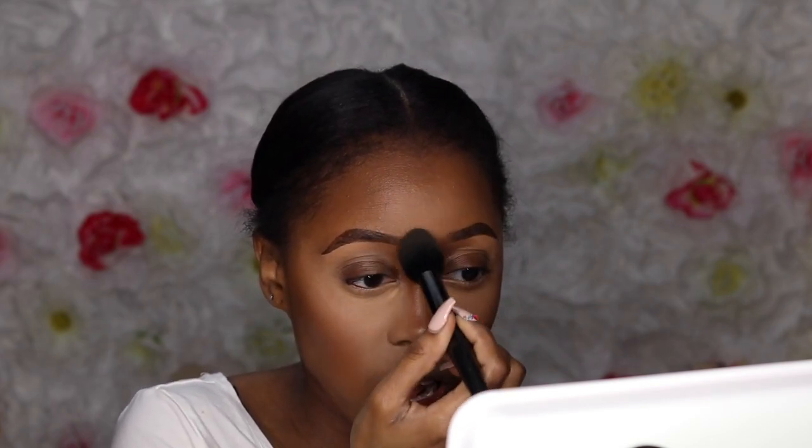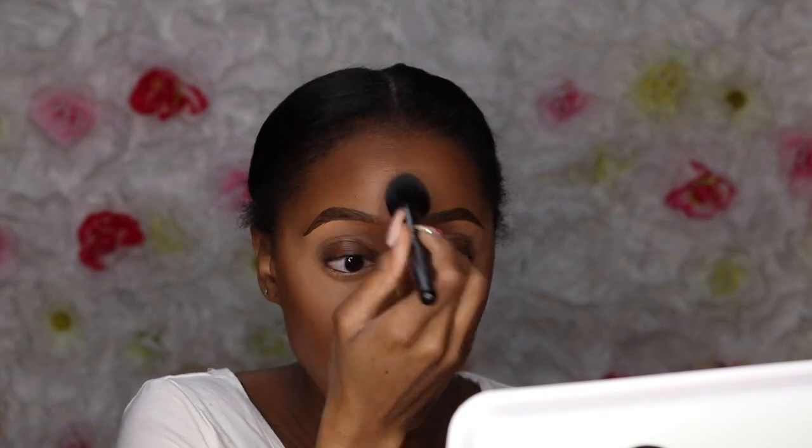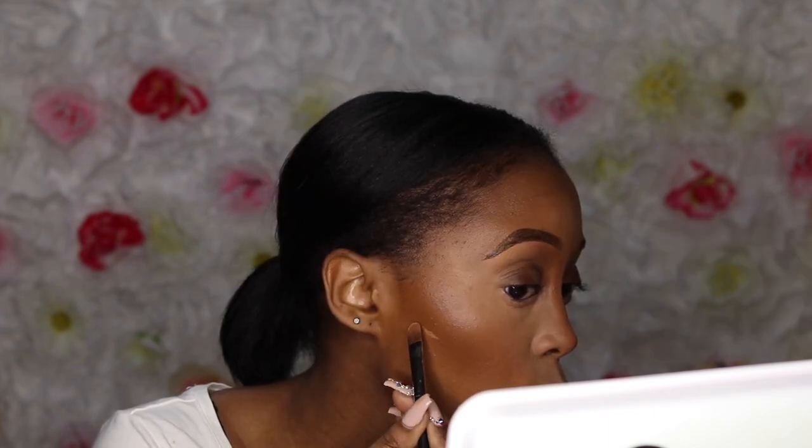Now I'm going in with the Sacha Buttercup Setting Powder in the shade Light. I'm using the ELF blush brush — this brush is so good for setting your under eye and your concealer. It holds onto the product very well and it gives this full, seamless look. It's really, really good for setting your face.